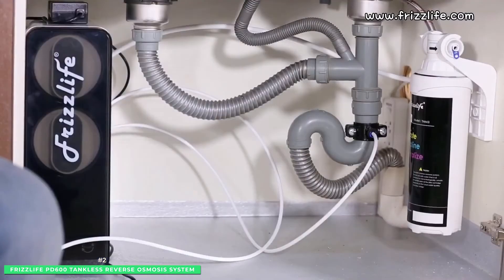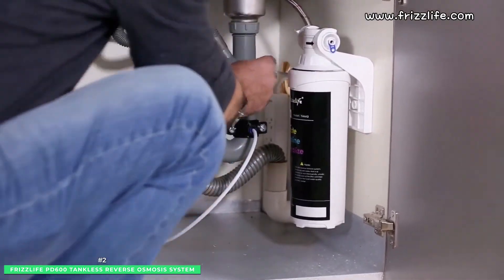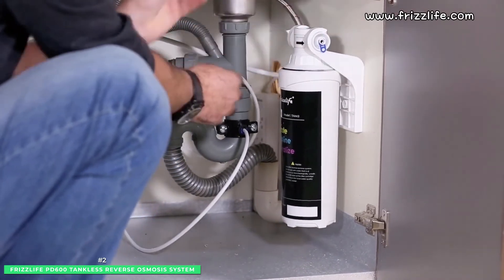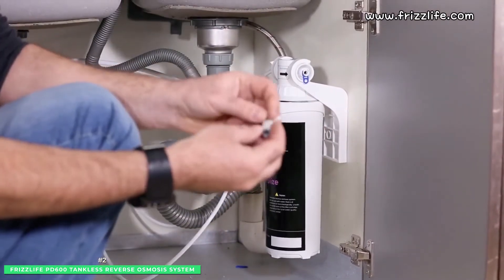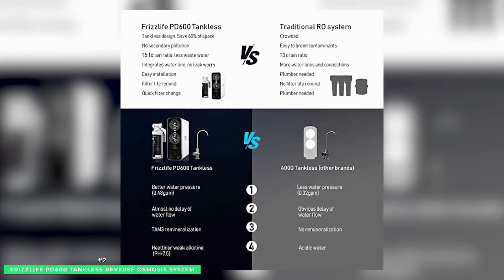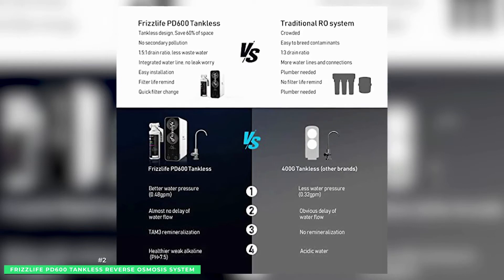Frizz Life will save up to 450% of precious water over bulky conventional RO systems. Measuring 19.5 x 19.3 x 8 inches and weighing only 23 pounds, the Frizz Life PD600 tankless reverse osmosis under-sink water filter system is our runner-up for the best tankless RO system.